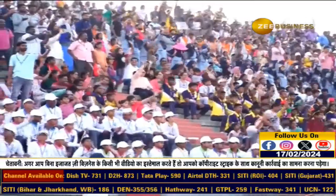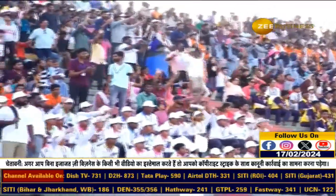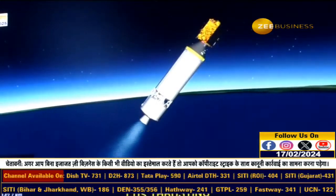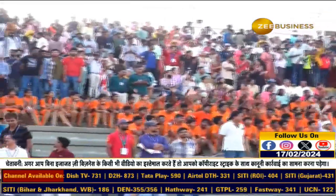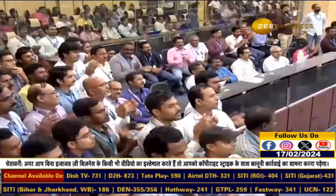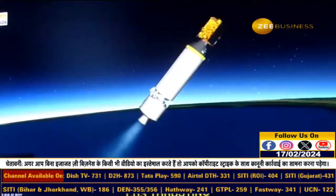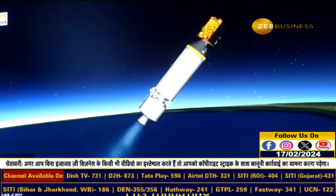Burn time for the cryogenic upper stage is 814 seconds. This is an exciting moment for all viewers. Cryo stage performance normal. Present relative velocity is close to 5 kilometers per second.